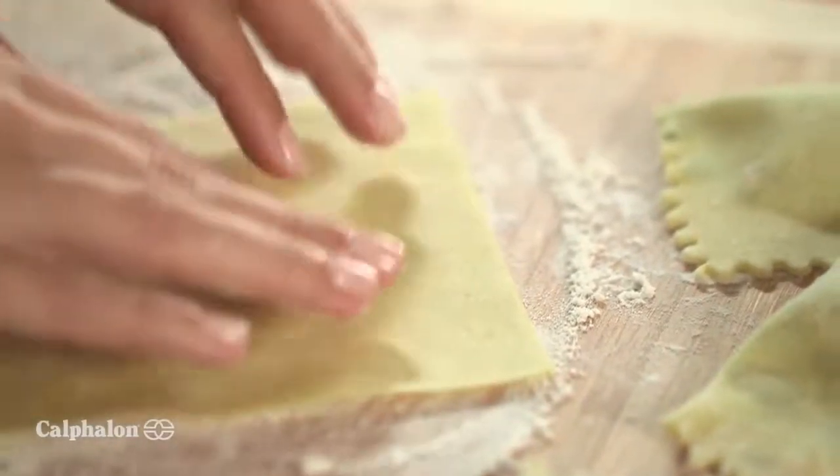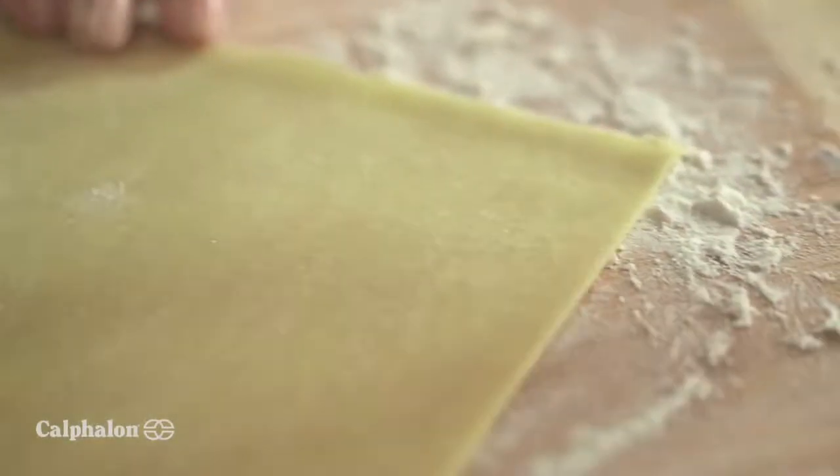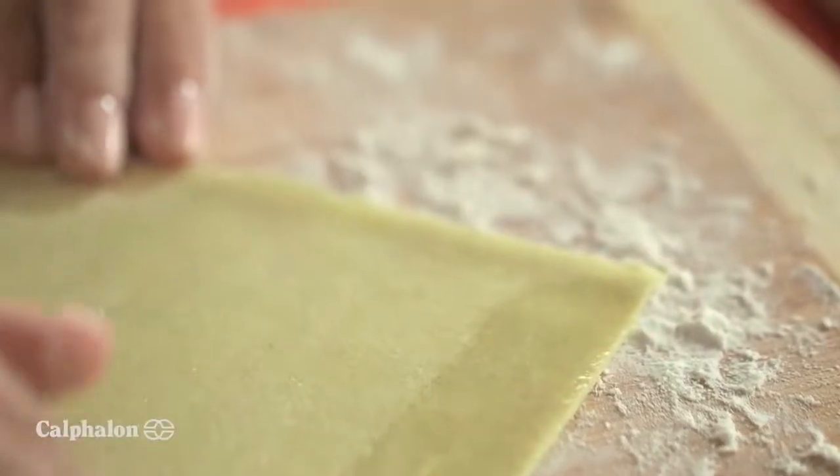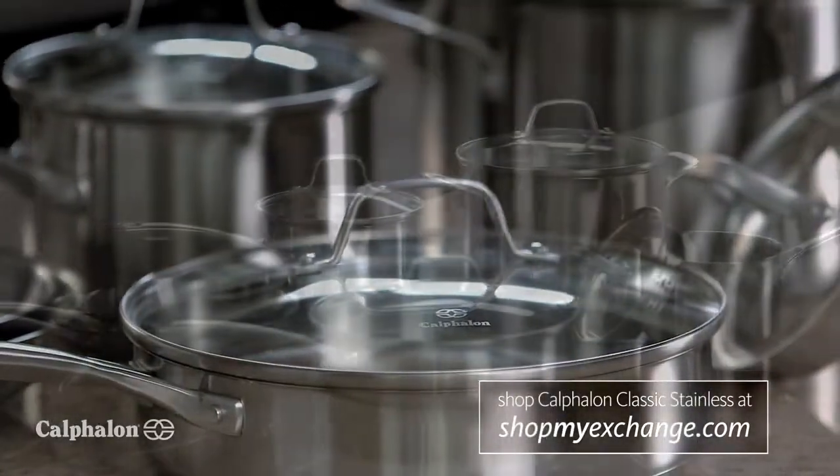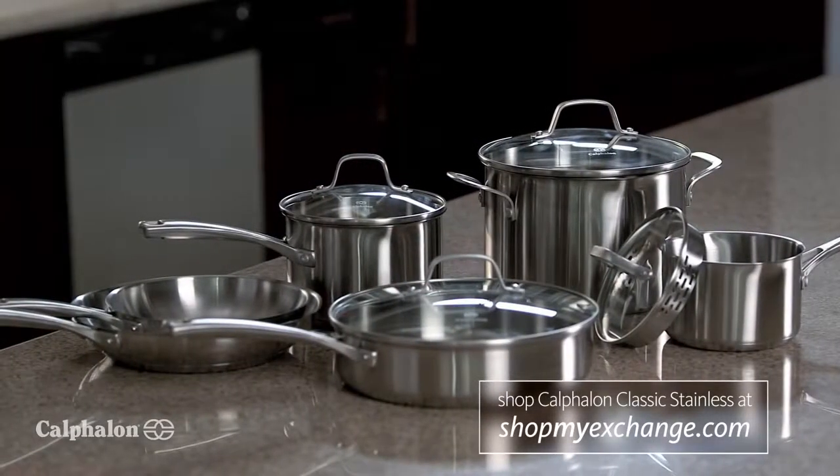For me, cooking is more than just putting food on the table. It's about preparing great meals and having fun doing it. And being creative in the kitchen is a breeze with Calphalon Classic Stainless Steel Cookware.